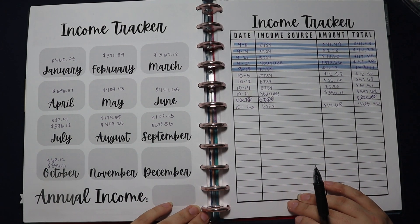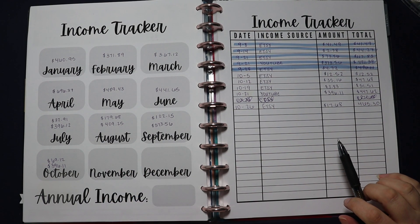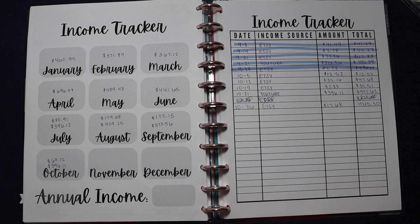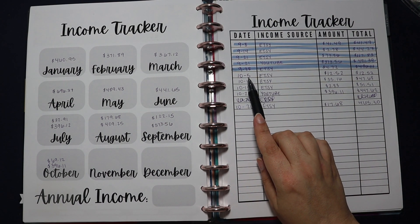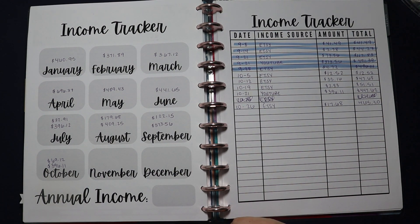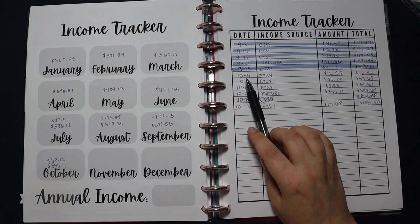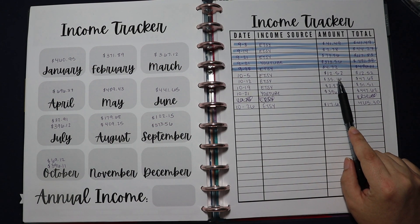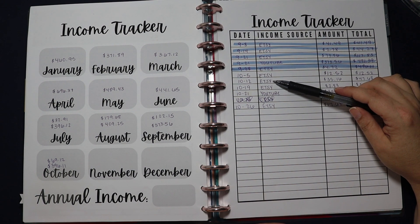Let's go over what I earned this month. It was a total of $465.30. I'm not bringing in a full-time income by any stretch, but every little bit helps us on our debt-free journey. It was a little bit less than September but I still feel really good about it. On October 5th I got my first Etsy check — Etsy pays out every single week — and I made $12.52 from selling a few budget printables.